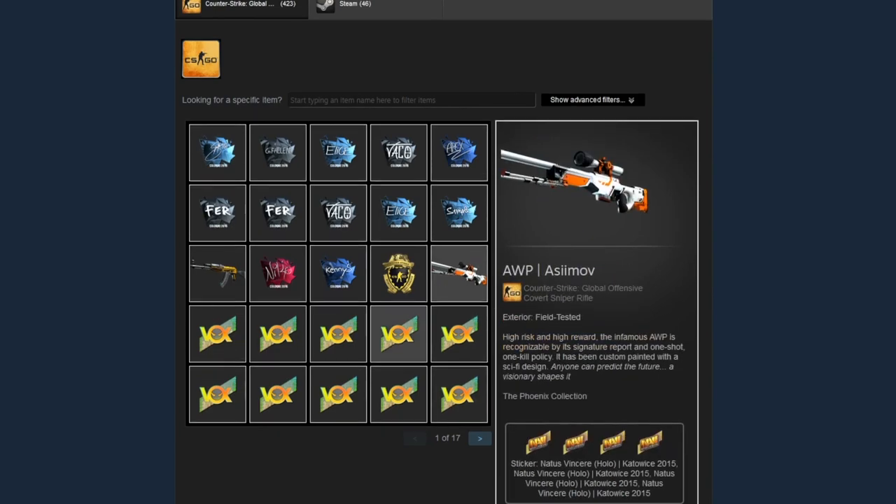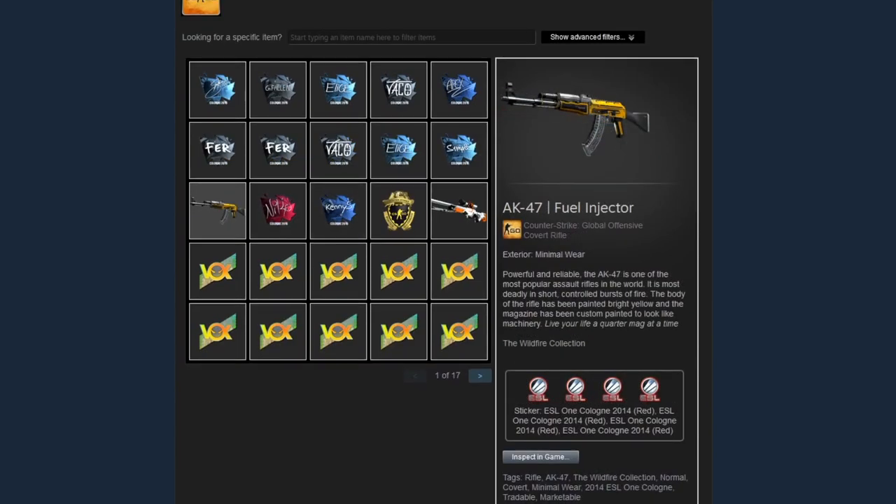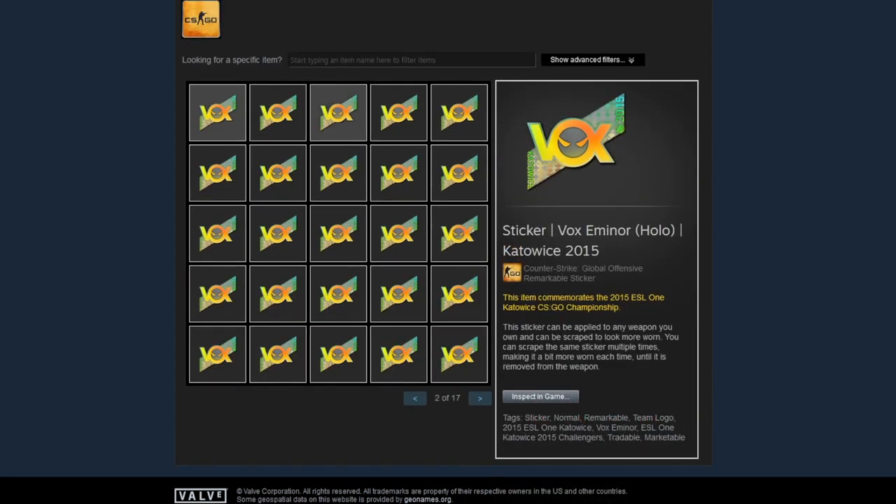The inventory is over a hundred thousand dollars and the majority of it is full of stickers — in particular Katowice 2015 holo stickers. It gets even more insane on the next page: a full entire page of Vox Emanor holos from 2015. That's absolutely nuts. On the third page you'll see a bunch more Vox Emanors and Natus Vincere holos.